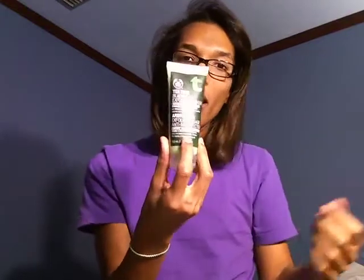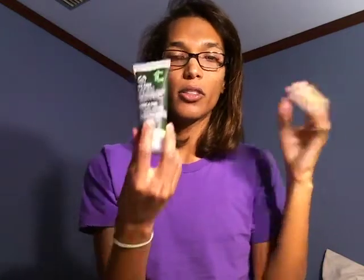The next product is the Tea Tree Blackhead Exfoliating Wash, and it looks like this. I'll use this Sunday, Wednesday, and Friday in order to really get in there and scrub all the dirt out. All the tea tree lines are very menthol-y and minty — they're very soothing and tingly. Because if you've ever used a product with mint in it, that's what it feels like, and when you use it you feel very refreshed and clean.